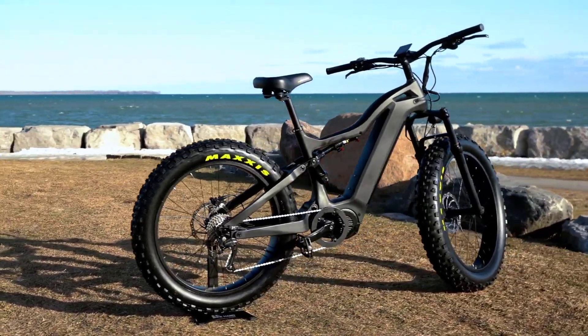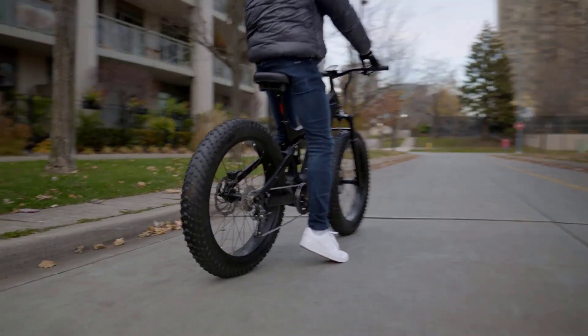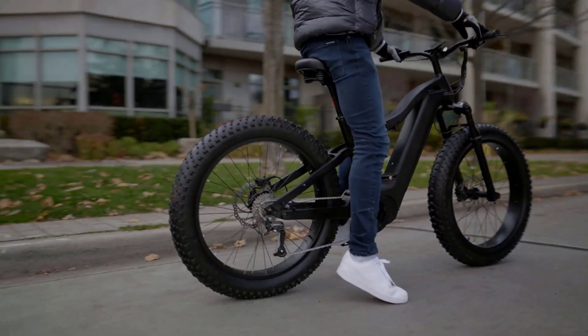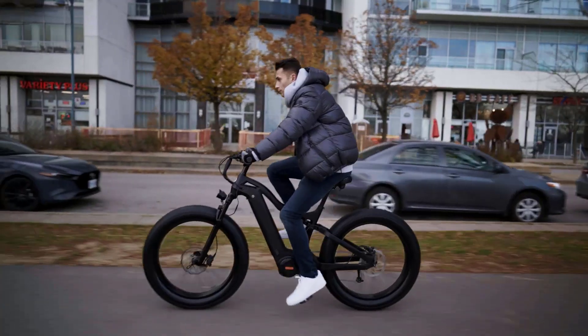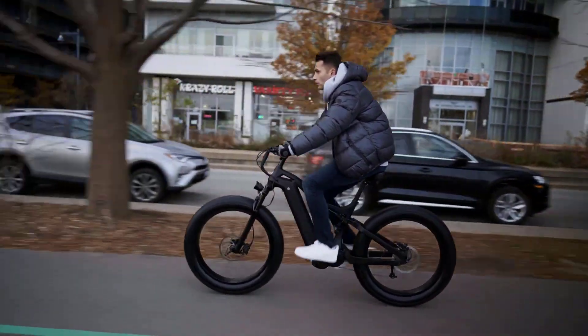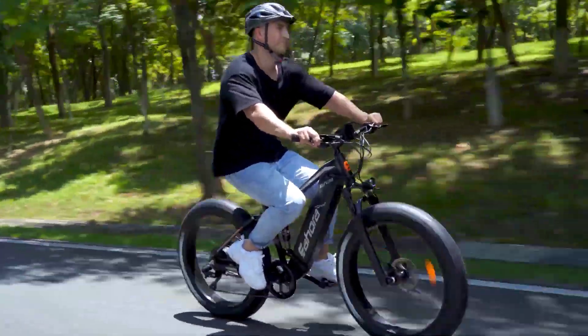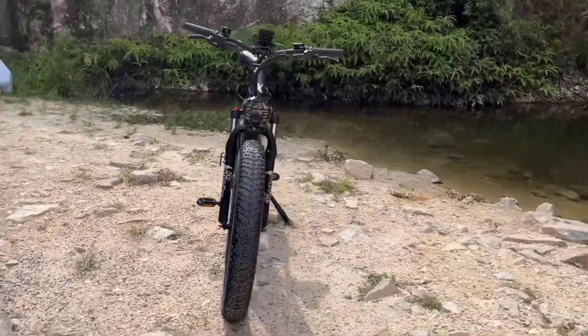Are you a biking enthusiast? If yes, then you know the importance of a good e-bike. A good e-bike needs more than just good wheels — it needs a strong support system. A support system will not only enhance the bike's durability but also make the bike ride better. One such product that provides exactly that is the fat tire electric bike.